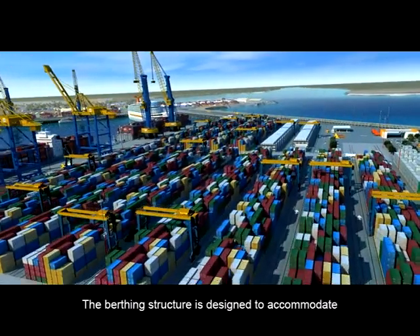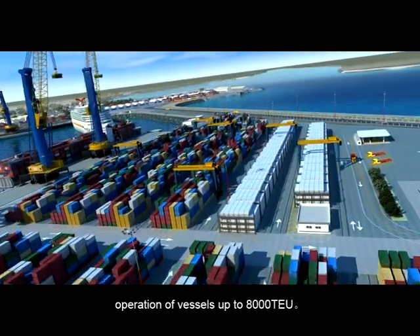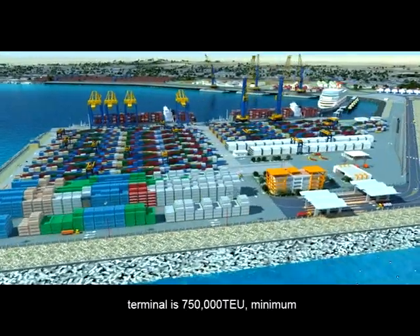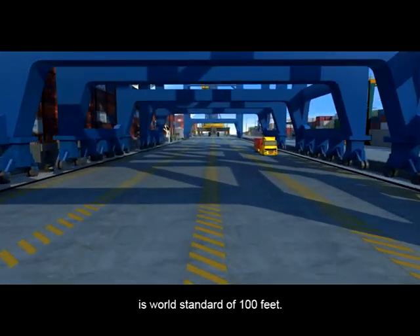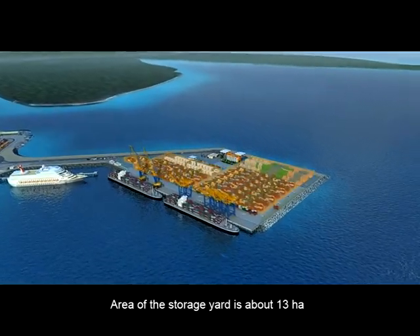The berthing structure is designed to accommodate operation of vessels up to 8,000 TEU. The design annual throughput capacity of the terminal is 750,000 TEU minimum. The gauge width of the container quay crane is the world standard of 100 feet. The area of the storage yard is about 13 hectares.